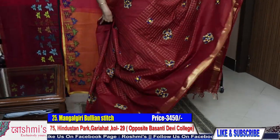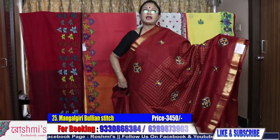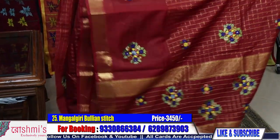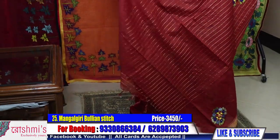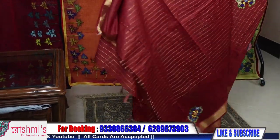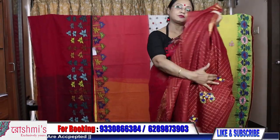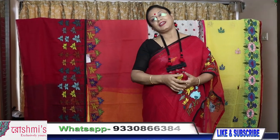Viewers, if you like my program please share with your friends, relatives, and colleagues. Booking number is 9330866384. Shipping charges are absolutely free all over India. COD facility is available only within Kolkata. Price of this saree is 3450. Please share and book accordingly. Thank you.